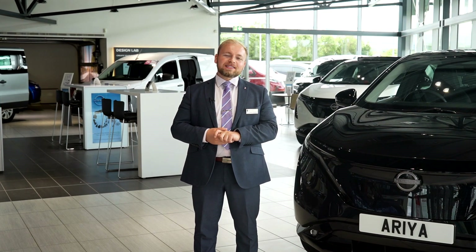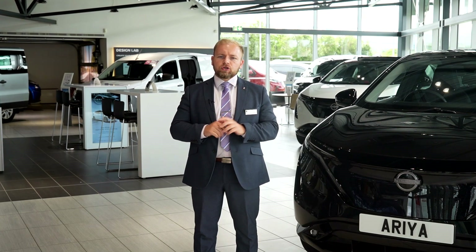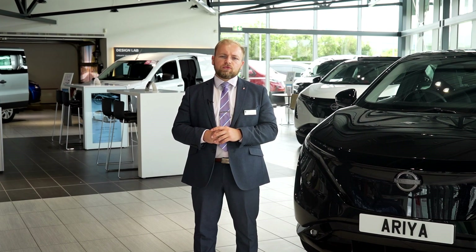Hi there, I'm Cesar, Western and Barnetts Nissan. We welcome you to join us for our Electrify Your Drive event this July and experience the latest electrified Nissan range.